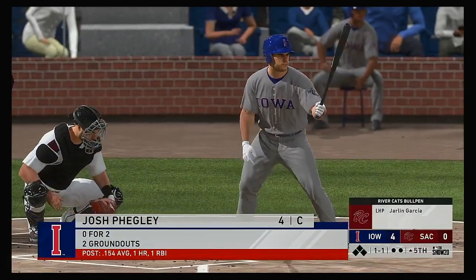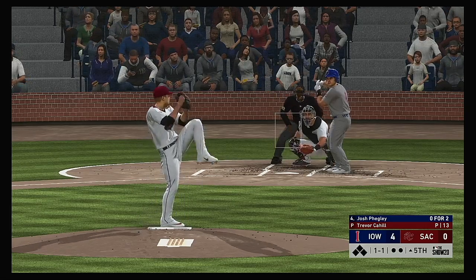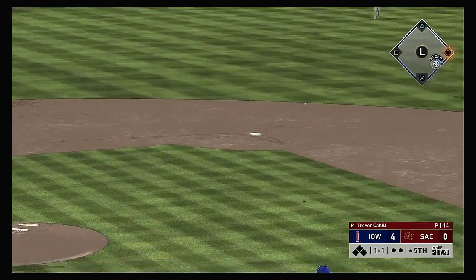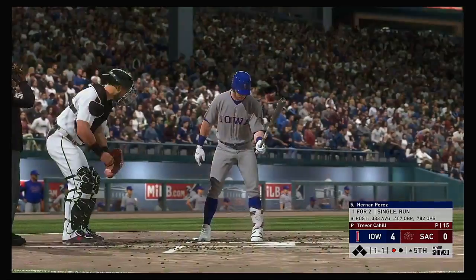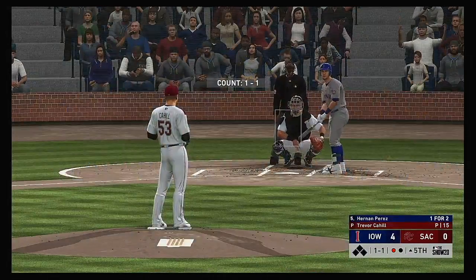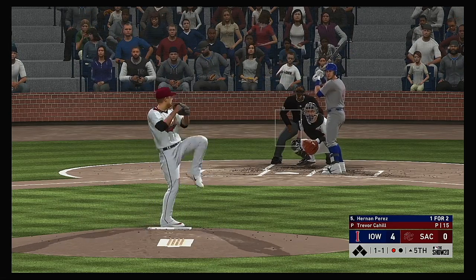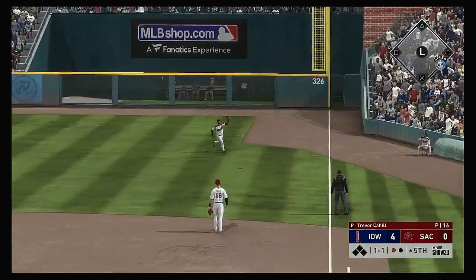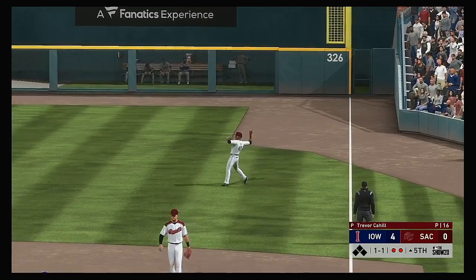All ready to go in the top of the fifth, and that'll bring up the catcher, Josh Fegley. And the fifth inning will start with a ground out — one away. Digging in and looking for more, Hernan Perez. He reached on a single last time and later wound up scoring. 1-1 — skied into very shallow right. Right fielder is on the run — he gets there and makes a fine running play for the second out.